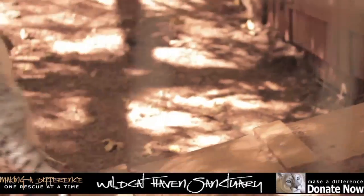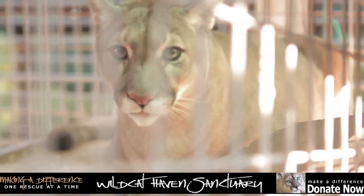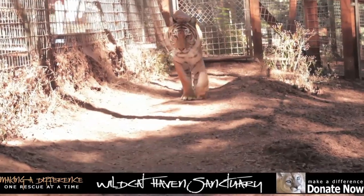They also have these hybrids — a mix between a wildcat and a domestic cat.